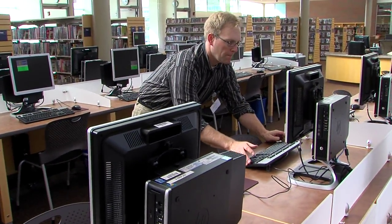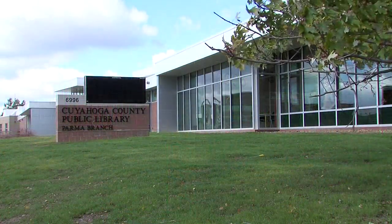We're busier than ever. In fact, the branches in Parma combined are the busiest branches in our system. Parma residents love libraries. With the grand opening set for tomorrow, the county is hoping this will be a long-term relationship. On your side, in Parma, I'm Brian Archer.